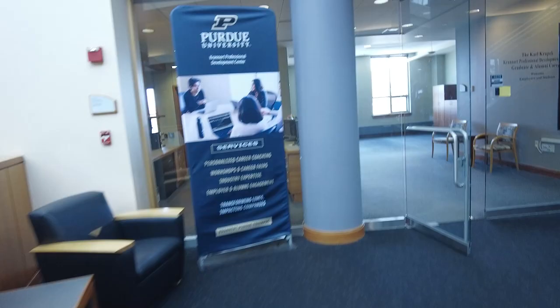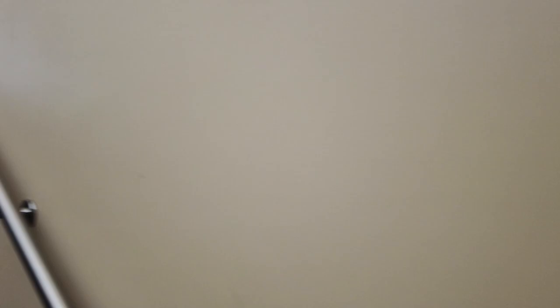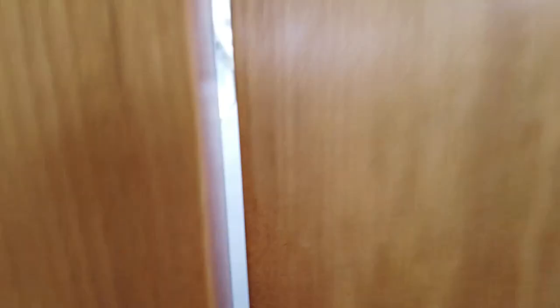Our career services office is located here on the third floor. They're able to help you with everything related to preparing and launching a successful career. We get expert advice from our career coaches on building your resume and preparing for internships. You can also meet with our peer consultants, other students who are available to drop in for professional advice or tips on preparing for a career fair.